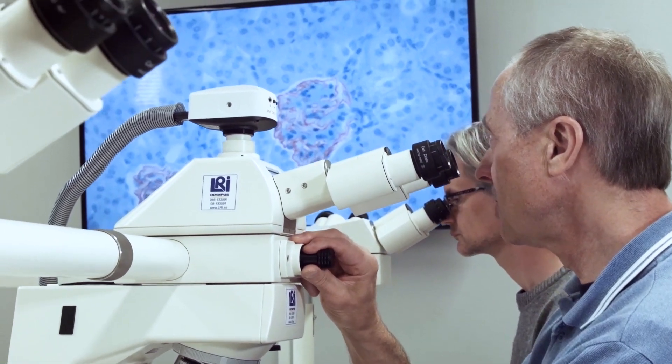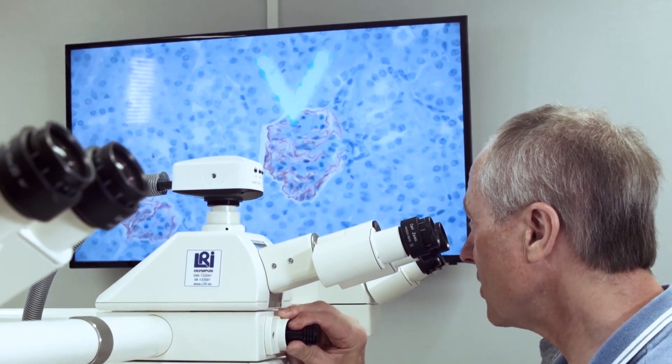The trouble with that is that there's a lot of important information that you get from looking at the whole slide — that a pathologist gets from looking at the whole slide — and it's really quite a challenge to recover that information once you've split it up and tiled it.